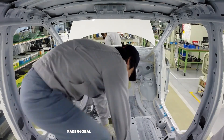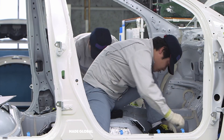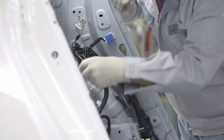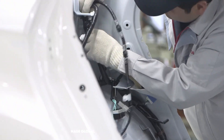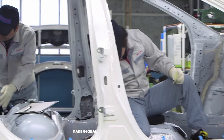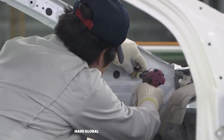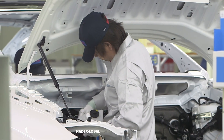Watch the focus, the economy of motion. They install the complex nervous system of the vehicle — the wiring harness — a dizzying web of cables and connectors that will control everything from the power windows to the advanced safety systems. Every connection is made by hand, with a tactile click that confirms a perfect fit.